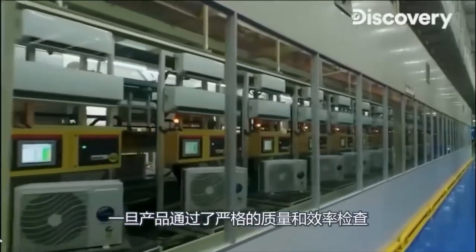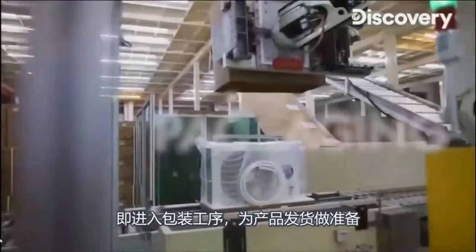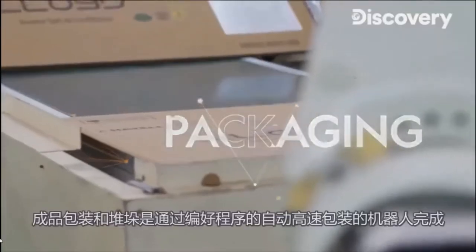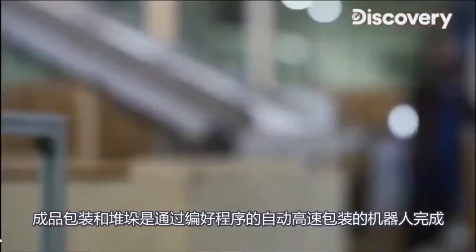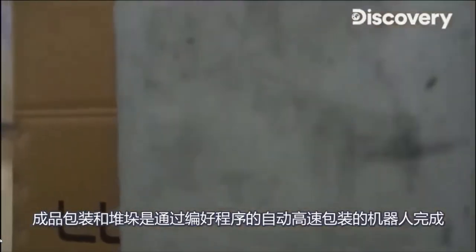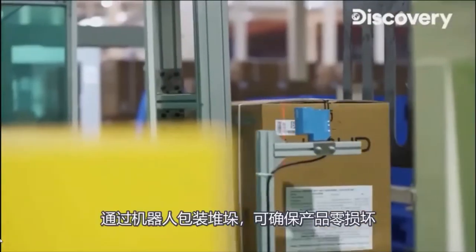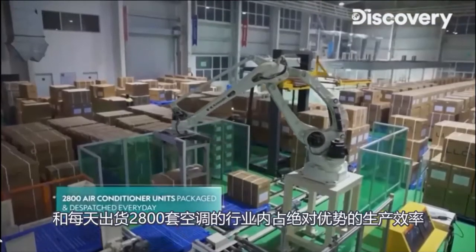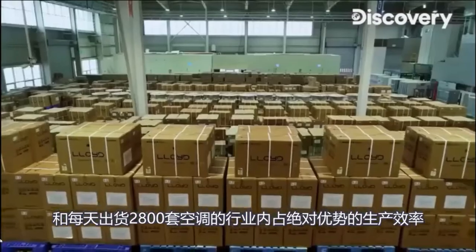Once the products clear the rigorous quality and efficiency checks, the process of packaging begins, preparing the products to be dispatched. Packaging and stacking of the finished product is done by robots programmed for high-speed, seamless packing. This ensures zero damage to the product and overwhelming levels of efficiency, with a phenomenal 2800 air conditioner units being packaged and dispatched in a day.